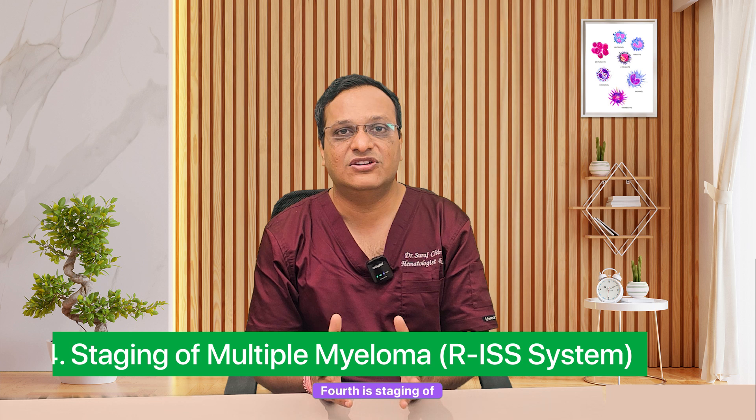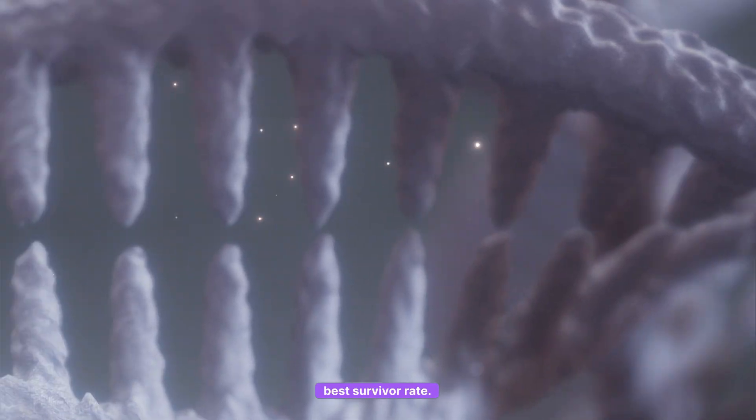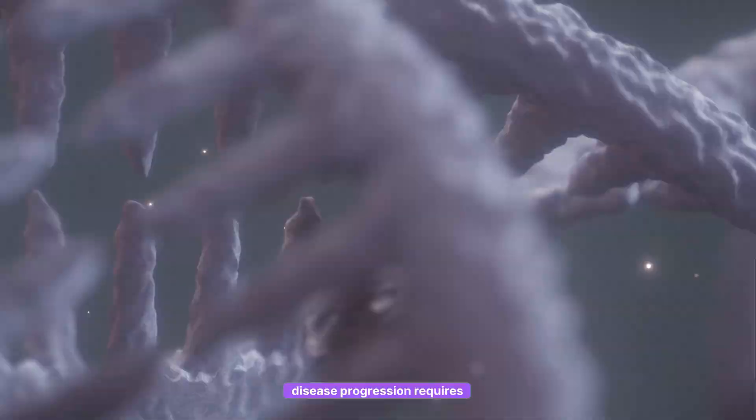Fourth is staging of Multiple Myeloma using the RISS system. Stage 1 means low tumor burden, no major organ damage, and a better survival rate. Stage 2 indicates moderate disease progression and requires close monitoring. Stage 3 is advanced myeloma with severe anemia, kidney failure or bone damage. Staging is important because it guides treatment decisions and helps predict patient outcomes.